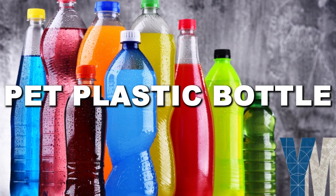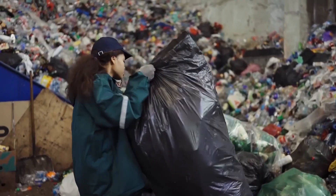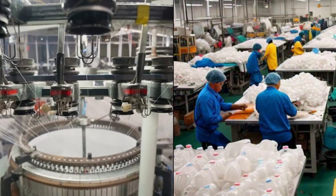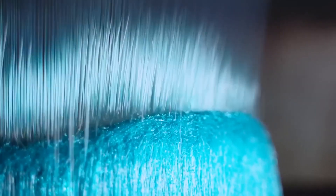And finally, at number 1, we have PET plastic bottles. Plastic waste is everywhere, but PET bottles are one of the few plastics that can actually be recycled again and again. The problem? Only about 7% ever turn back into new bottles. The rest become low-quality plastic products or end up polluting the planet.